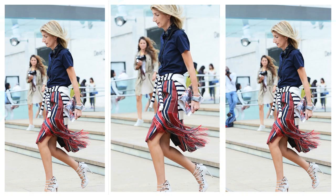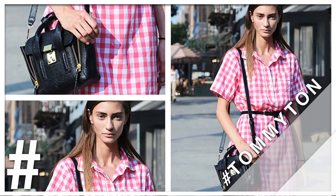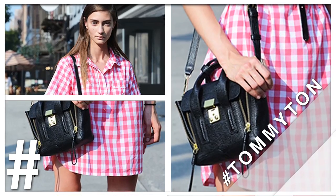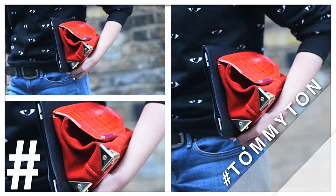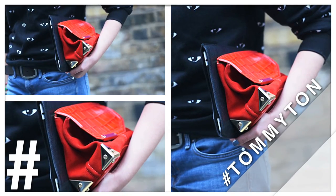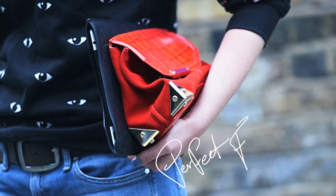Looking chicer than chicest. Unbelievably gorgeous young model Marina Deleu in a very spring summery pink gingham dress with Phillip Lim's Mini Pashley bag. The Kenzo Eye Sweater — all eyes on you, Marina — paired with jeans and an Alexander Wang bag.